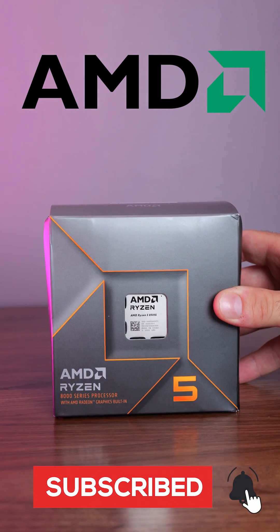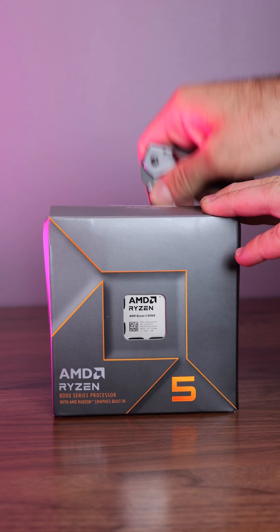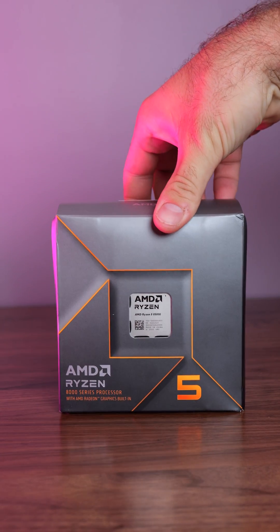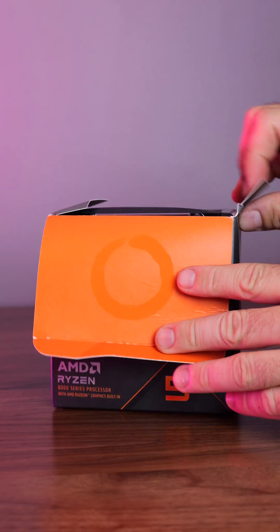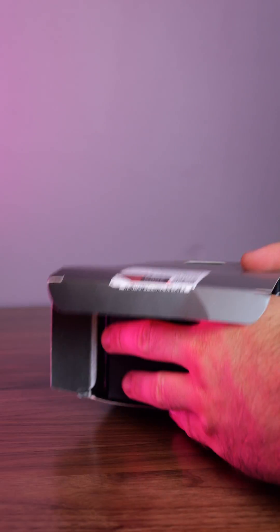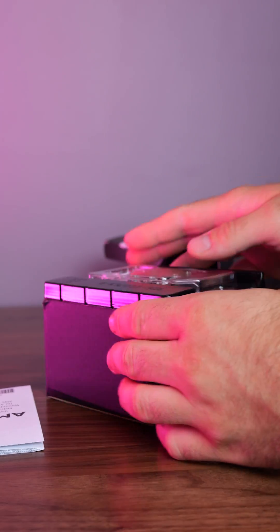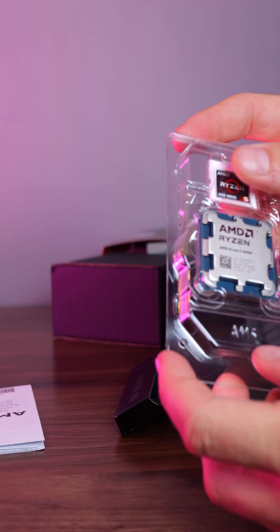Looking for raw power and efficiency in your next PC build? Well, meet the AMD Ryzen 8600G, the ultimate CPU for gamers, creators, and multitaskers on a budget. This beast is built on AMD's latest architecture, delivering lightning-fast processing speeds and seamless multitasking for even the most demanding workloads. And here's why it's a must-have for your next budget build.